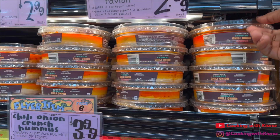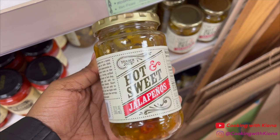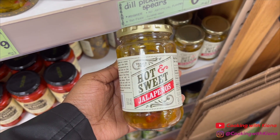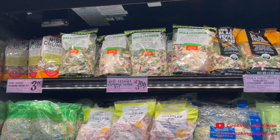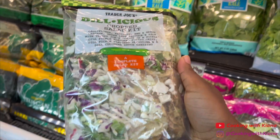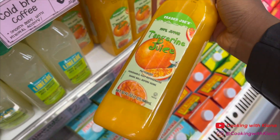This chili onion crunch hummus is so so good and you need to get this hummus with the hot and sweet jalapeños and pita crackers and then eat them together — you'll thank me later. It makes a great snack. I always get two bags of this delicious salad, and I always always get this tangerine juice — it's delicious.